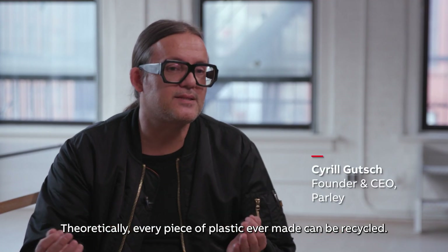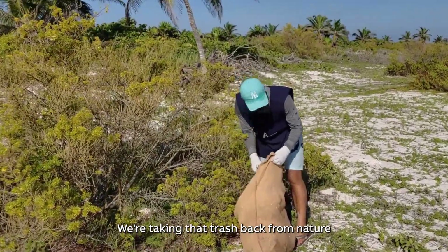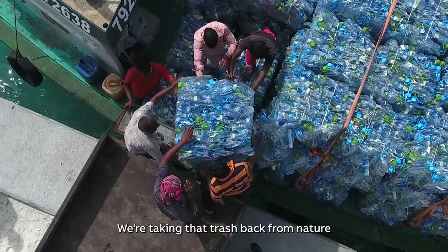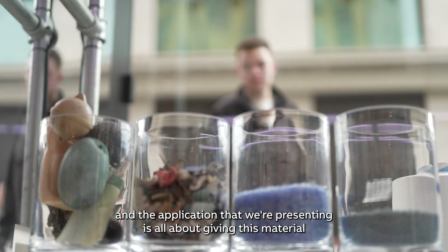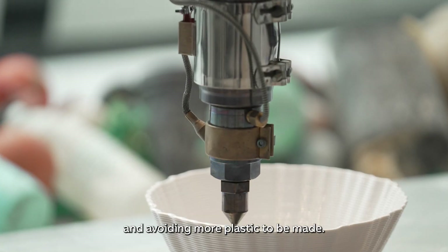Theoretically, every piece of plastic ever made can be recycled. What we're doing is cleaning up — taking that trash back from nature — and the application we're presenting is all about giving this material a new purpose and avoiding more plastic being made.